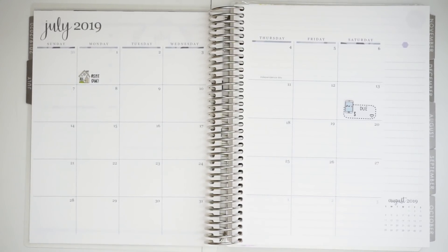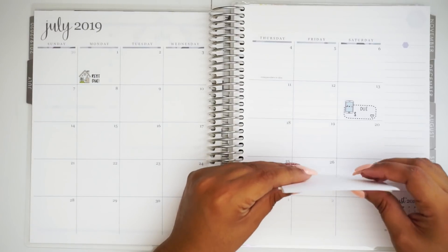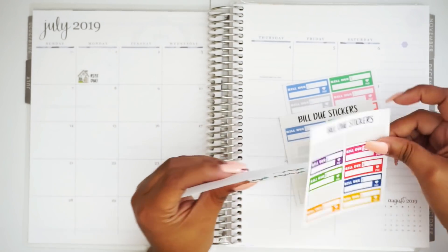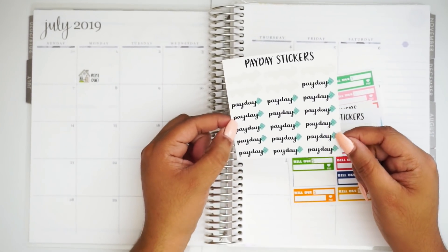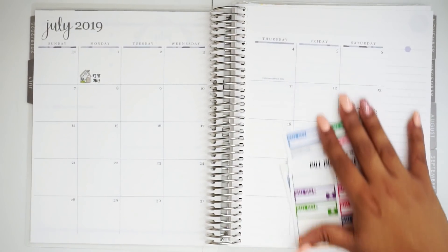Now we're going to move into the credit cards that I need to pay. I've laid out all of the cards that I need to pay and I'm going to use my bill due stickers. I'm not going to put down my payday stickers just yet because I'm going to put down these and see how much will fit in there, and then we'll move it along.